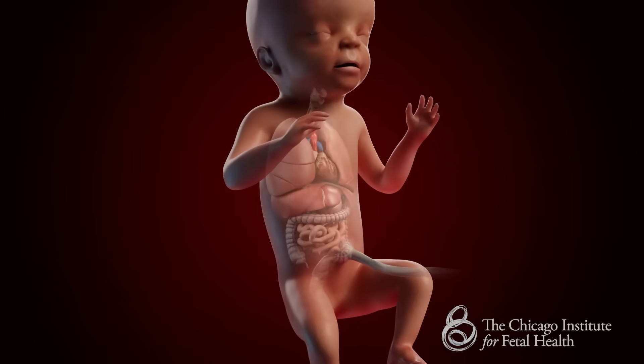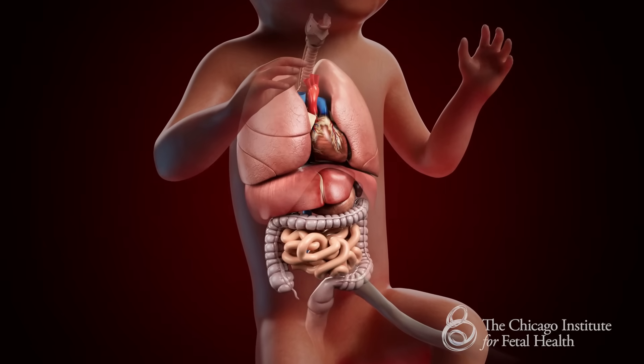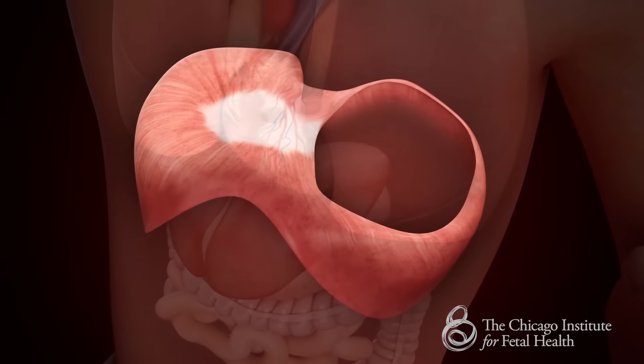The diaphragm is a thin muscle that separates the organs of the chest — the lungs and the heart — from the organs of the abdomen, such as the liver, stomach, and intestines. Sometimes, very early in fetal development, the diaphragm fails to completely form or close properly.